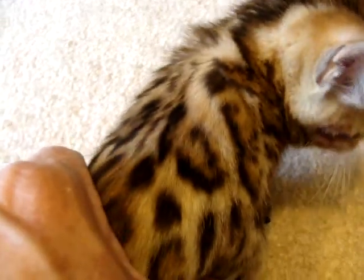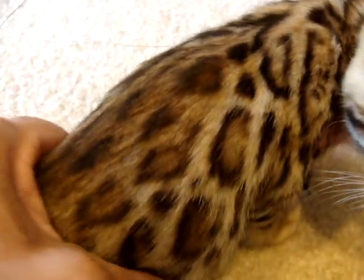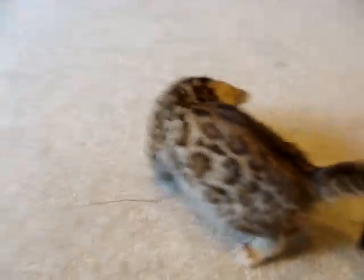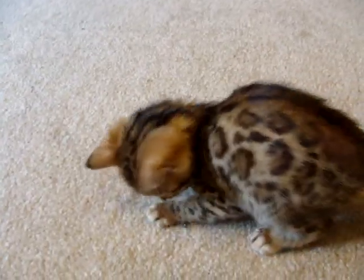Here's the adult coloring, which shows the dark outline and a light golden background — a lot lighter than her mom's, but the rosette is similar to her mom's. She's growing well and doing well.